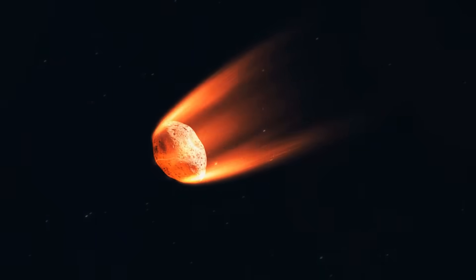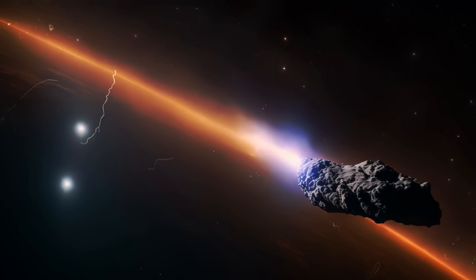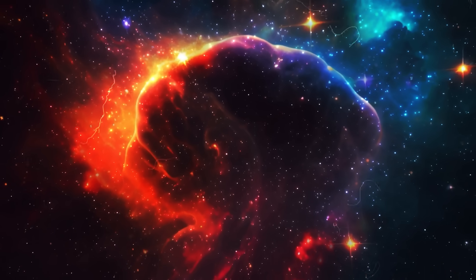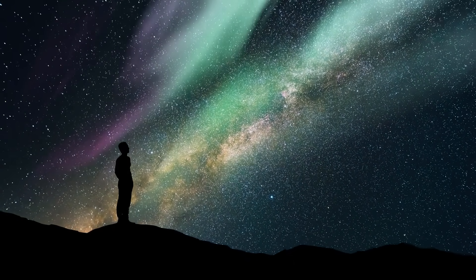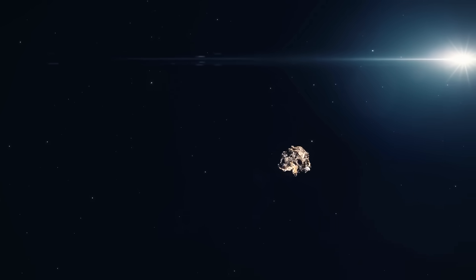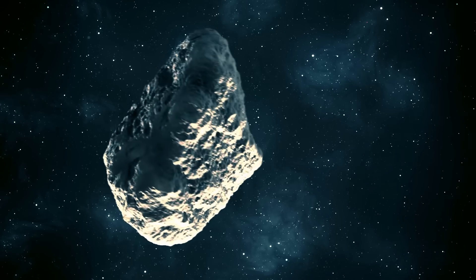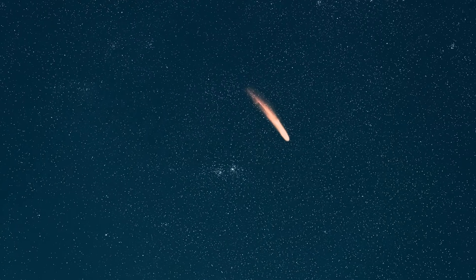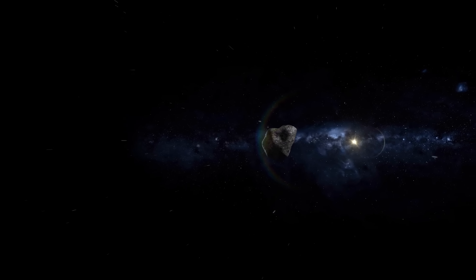The glowing mantle also shows that 3i Atlas has become active, because the frozen gases evaporate as a result of solar radiation and draw dust with them, which is what causes the luminous cloud to form. We search in vain for a distinct tail in the images — this is simply because the chunk is still in an early phase of its activity, and the ejected particles have not yet accumulated in one direction. A visible tail will probably only form when 3i Atlas approaches its perihelion, the point closest to the Sun.